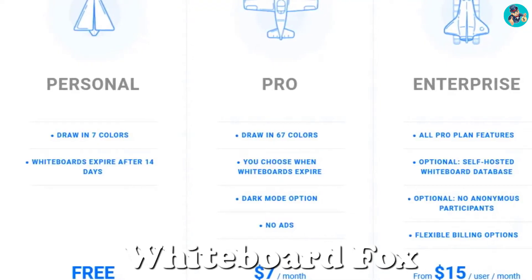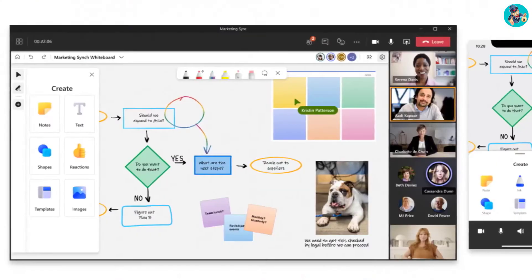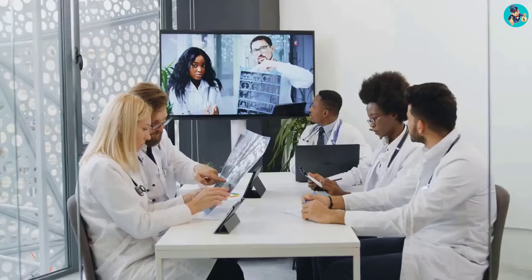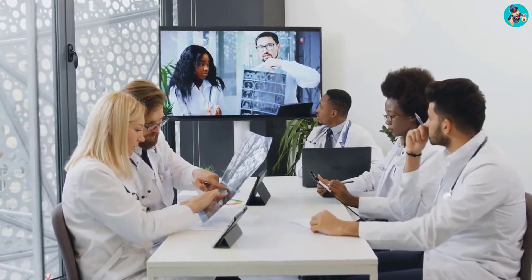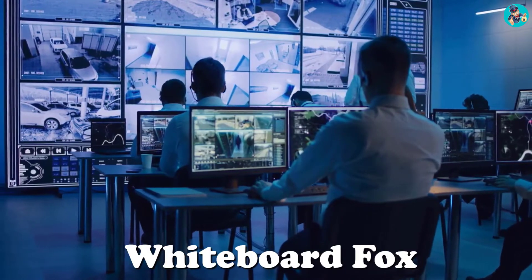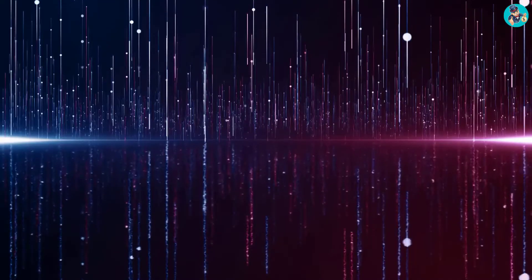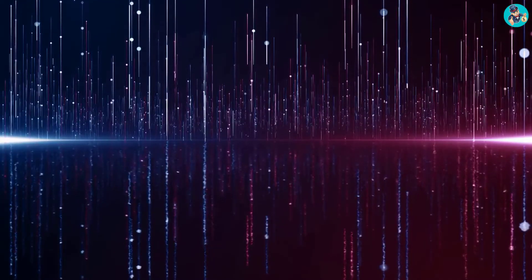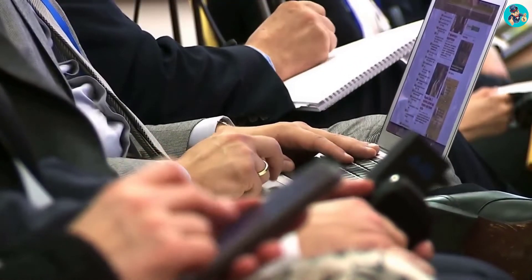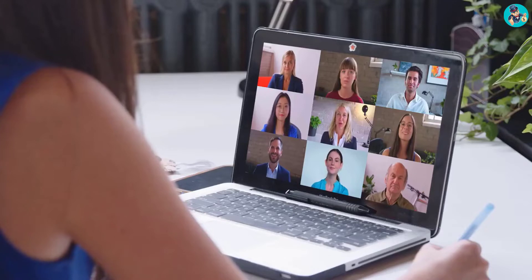Whiteboard Fox offers a variety of features that are perfect for both personal and business use. For personal use, you can use the app to brainstorm ideas, take notes, and create mind maps. For business use, you can use the app to create presentations, collaborate with team members, and track project progress. Whiteboard Fox also offers a variety of customization options — you can change the background color, add images and videos, and even add your own handwriting.